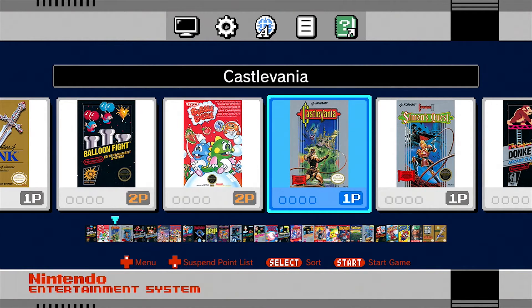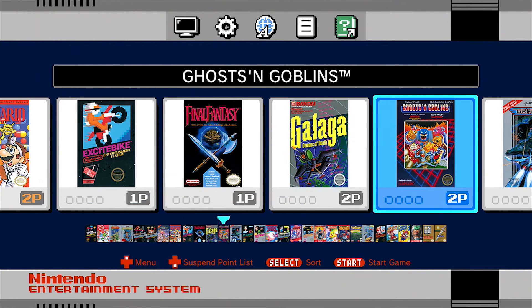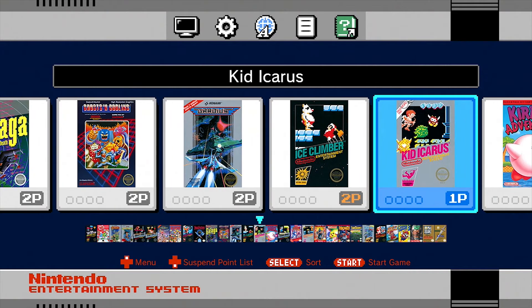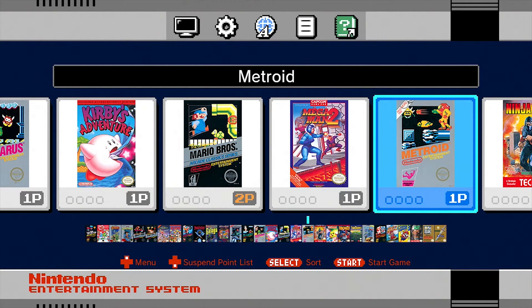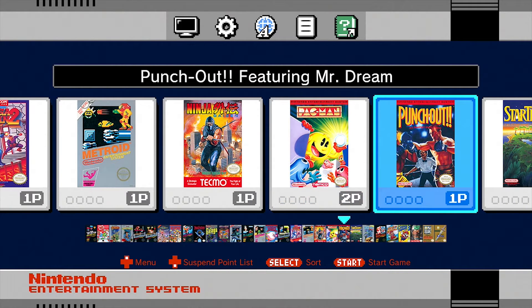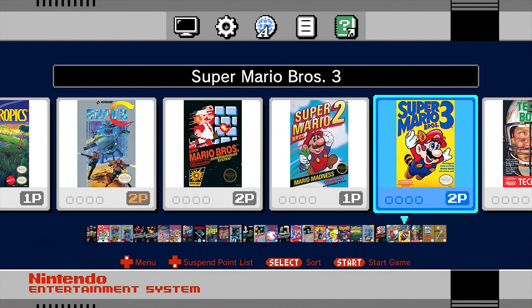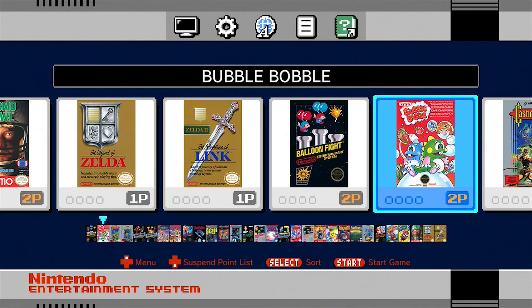Here is the menu: Balloon Fight, Bubble Bobble, Castlevania, Simon's Quest, Donkey Kong, Donkey Kong Jr., Double Dragon 2, Dr. Mario, Excitebike, Final Fantasy, Galaga, Ghosts and Goblins — one of the hardest games ever — Gradius, Ice Climber, Kid Icarus, Kirby's Adventure, Mario Brothers arcade classic, Mega Man 2, Metroid, Ninja Gaiden, Pac-Man, Punch-Out featuring Mr. Dream. I really wish they would have done Mike Tyson's Punch-Out, but when Mike Tyson got accused of rape, Nintendo quickly pulled the plug. StarTropics, Super C, Super Mario Brothers 1, 2, and 3, Tecmo Bowl, The Legend of Zelda, and Zelda 2: The Adventure of Link. And we're back at the beginning — 30 games total.